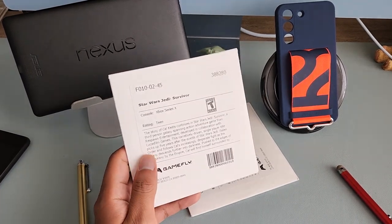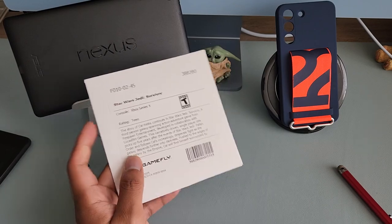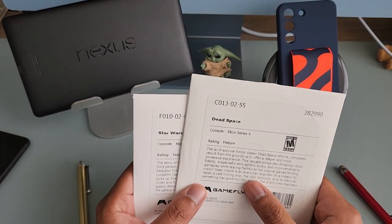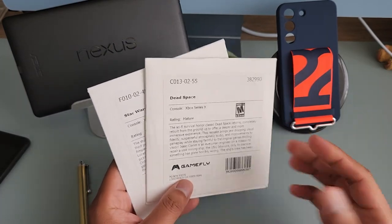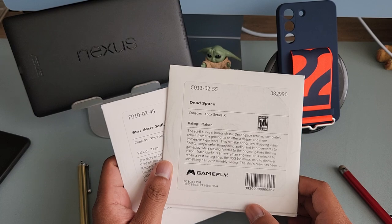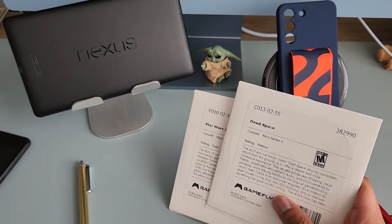Hey guys, I just wanted to make a quick video about Gamefly. It's been a while — at least five or seven years since I had Gamefly. I decided to sign up again; I saw an opportunity with a bunch of games coming out around the same time, so I decided to get it.